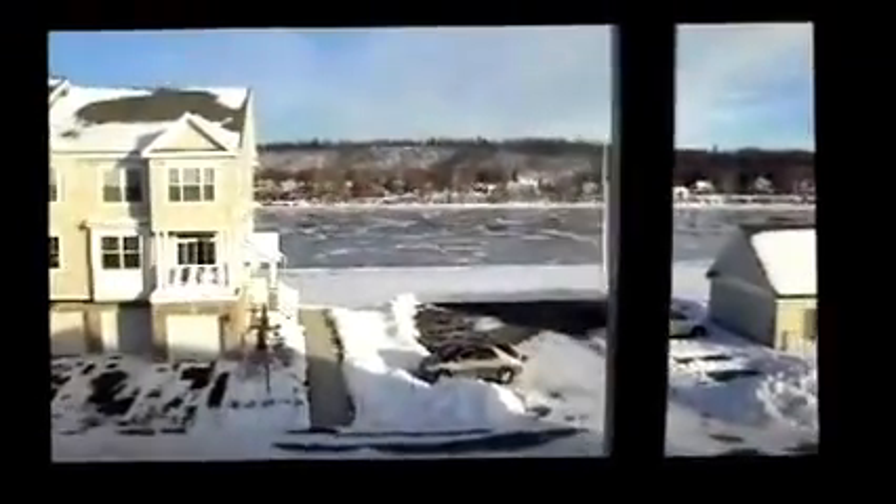This unit is approximately 1,600 square feet, and there are many units still available here at Admiral's Walk. So come on over.